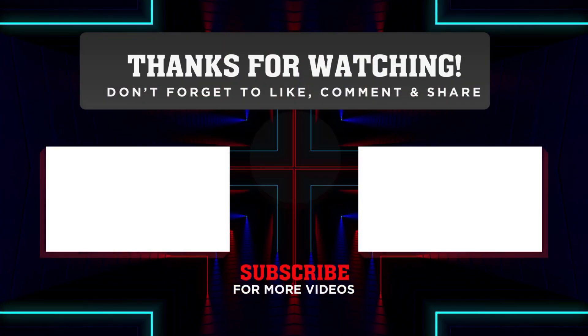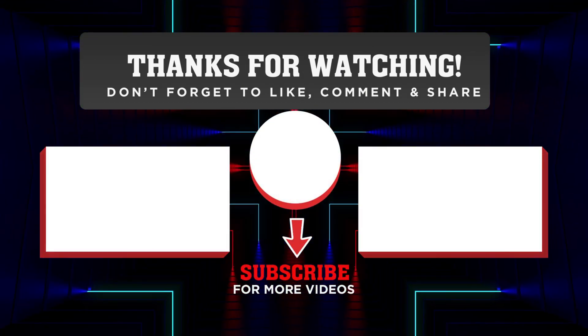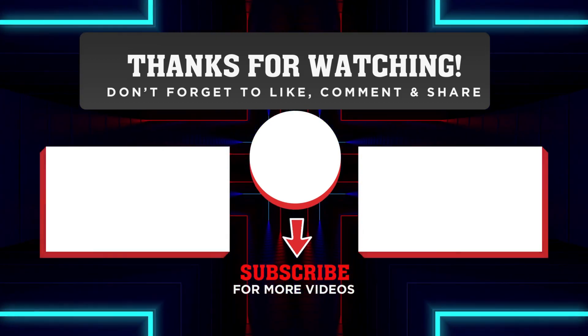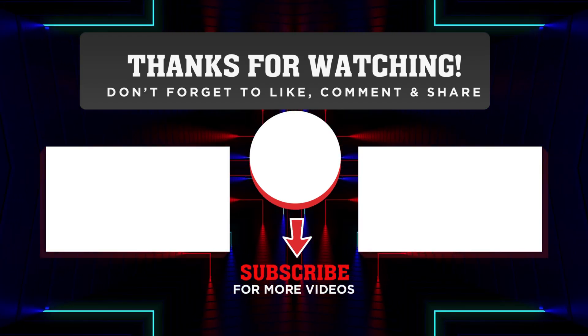That's all for today's episode. We really hope you enjoyed it and learned something new. Please share your thoughts with us in the comment box below — we value your input and it helps us create better videos for you. Thank you so much for watching, and we'll see you next time.